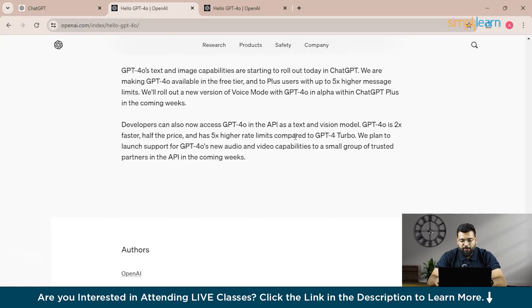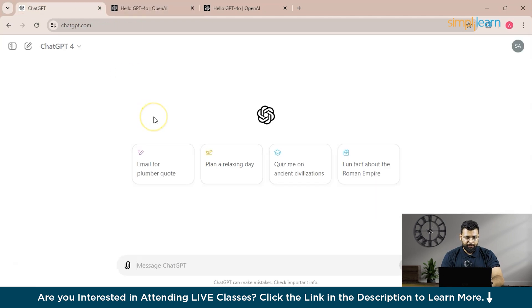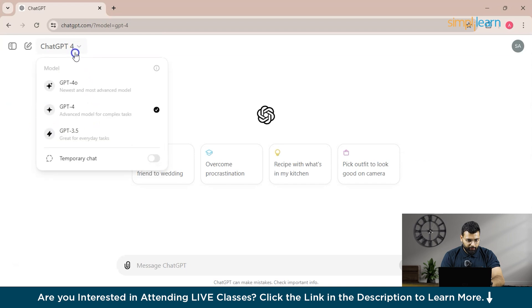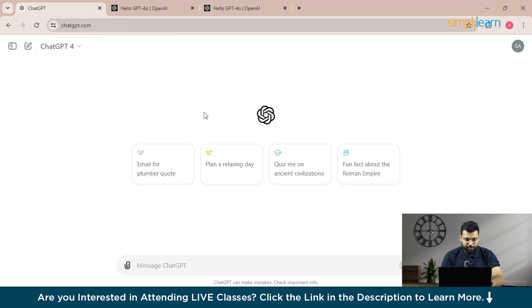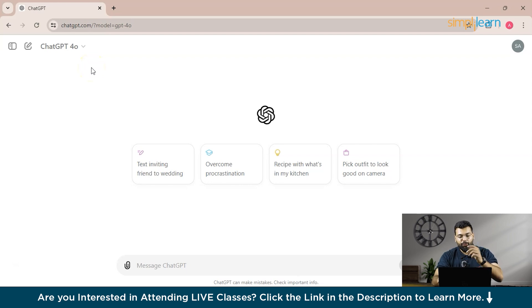Now let's get started with the comparison analysis of ChatGPT 4.0 and 4.0. I have opened ChatGPT 4.0 in one window, and in the other window we'll open ChatGPT 4.0, providing the same prompts to both models. We'll see what responses they provide, compare the time frame for each, and evaluate how they conceptualize and respond to the prompts.